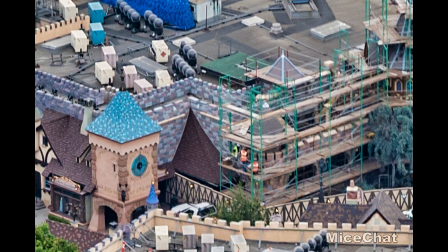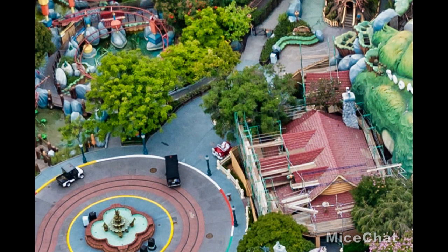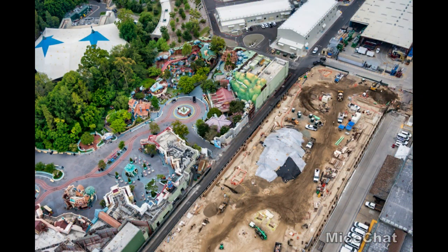Hopping over to Mickey's Toontown, Mickey's house is under construction. A lot of people have speculated that Mickey's house could be an entrance or exit to Mickey and Minnie's Runaway Railway, and they speculated that when it was on the refurbishment list it could be a tie-in. I don't think so — it could very well be an entrance or exit, but I don't think they would be working on that portion of the ride this early when the actual ride itself is just a pit.